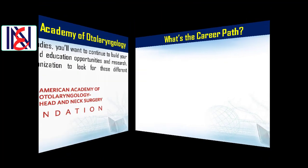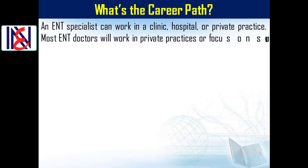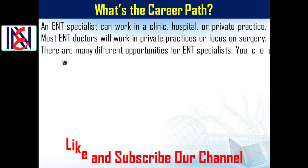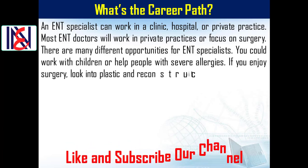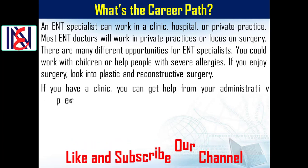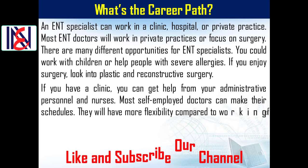What's the career path? An ENT specialist can work in a clinic, hospital, or private practice, or focus on surgery. There are many different opportunities — you could work with children, help people with severe allergies, or look into plastic and reconstructive surgery.